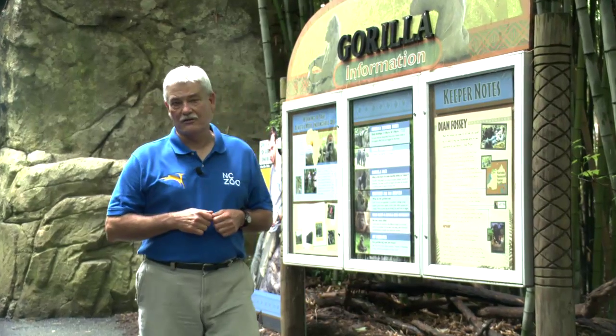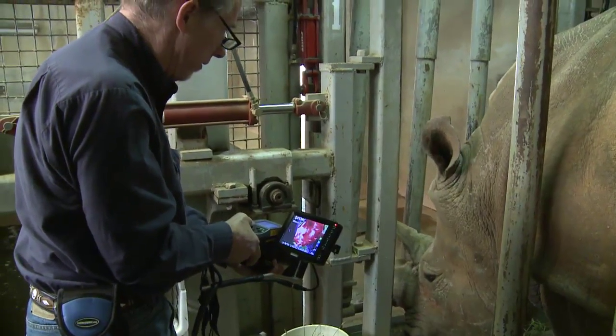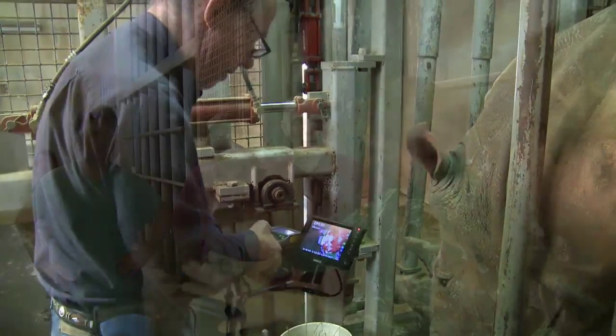When most people think of the North Carolina Zoo, the first thing that comes to mind is a fun day out with the family to view the animals. But behind the scenes, a great deal of serious scientific research is also being conducted here at the zoo.